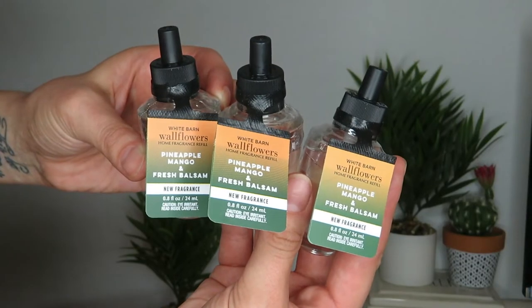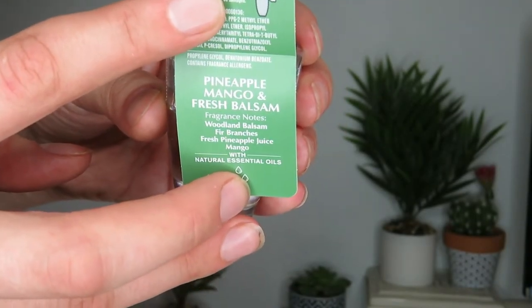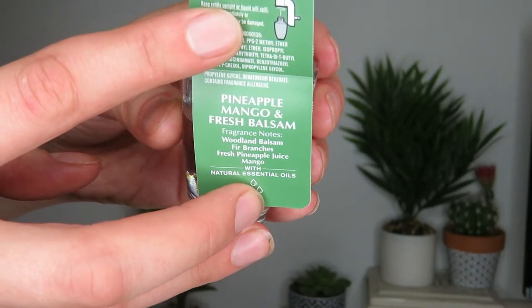I may have gotten three of the Pineapple Mango and Fresh Balsam wallflowers — I needed to reach a threshold to get reasonable shipping and they were on sale. The notes say woodland balsam fir branches, fresh pineapple juice, and mango. I really enjoy the candle of this. I think it's going to be really good for late summer and early fall.